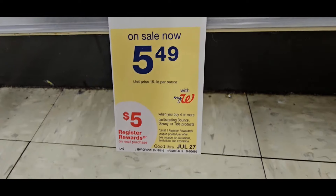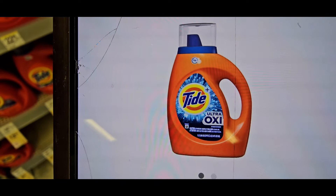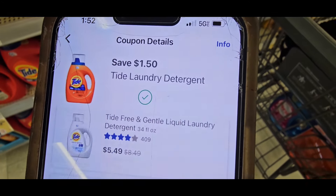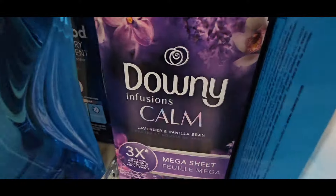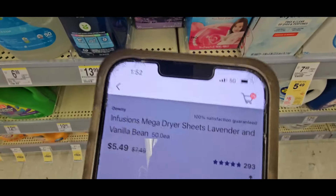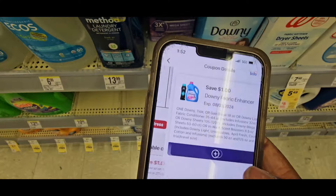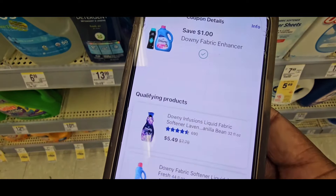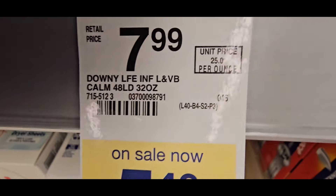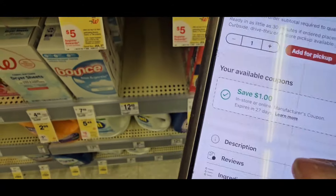Those are the only two products that coupon attaches to. The small Tide with Oxy is $8.99 on sale for $5.49 — scan it, $5.49, and it's also the $1.50 coupon. You could also use the Downy Calm, which is $7.99 on sale for $5.49. It has a $1 coupon — hit 'Learn More' to confirm your item is there. I keep saying 'hit Learn More' because people say they can't find their product.